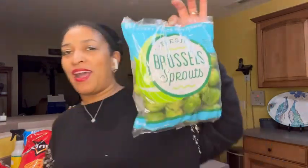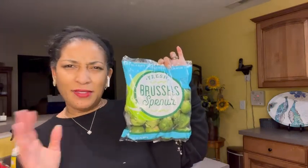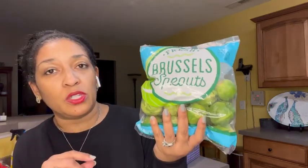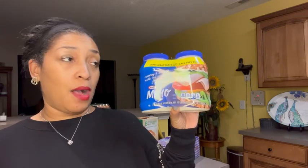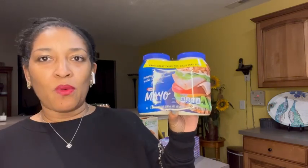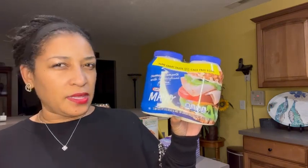I had to get my Brussels sprouts because I like to roast them in the oven. I think I've done a video where I showed you how I roast Brussels sprouts with brown sugar — so good, guys. Brussels sprouts were priced at $4.12, and this is a good-size two-pound bag. I also had to get some mayo. Kraft mayo will have to do — the two-pack was $6.48. I don't think that's too shabby.